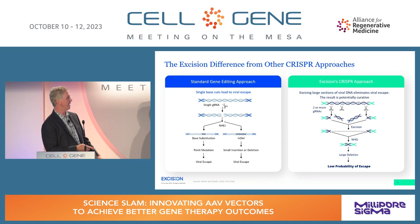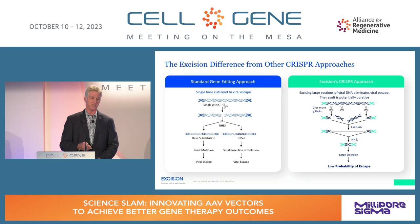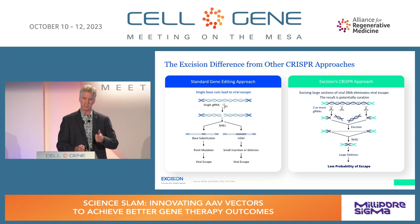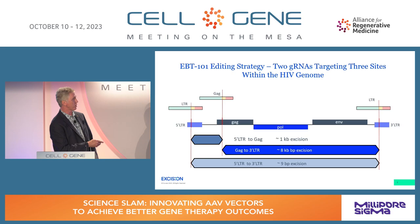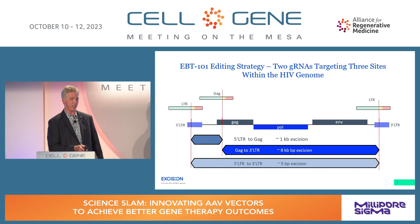In gene editing, a single cut repaired by non-homologous end joining generally leads to small insertions or deletions — indels — which could lead to viral escape. At Excision, we're doing multiplex editing using two or more guides. For HIV, we have two guides that cut in three locations, giving us three chances for viral inactivation — removing 1,000, 8,000, or 9,000 nucleotides. Vastly different from a single cut changing a few nucleotides.